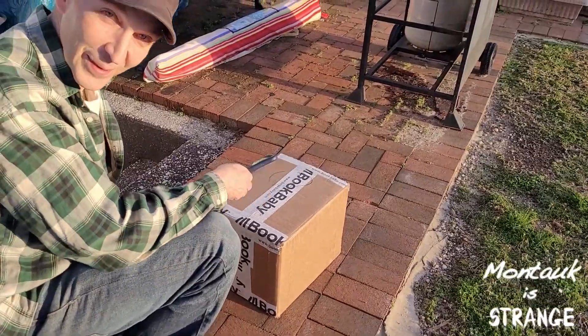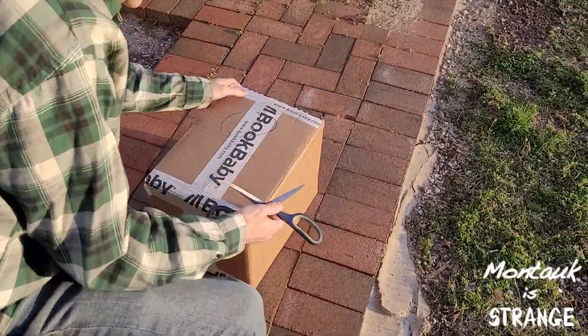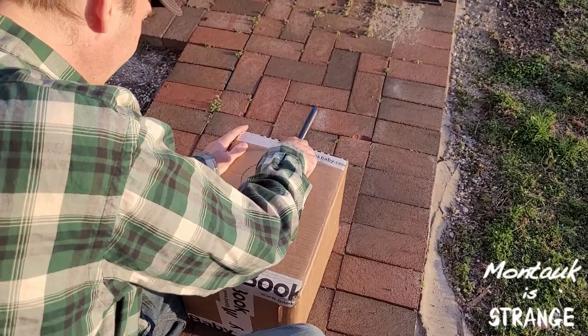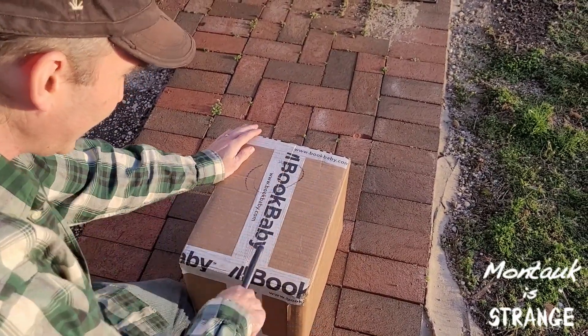What you got? Box. Box of what? Big box of books, it's very heavy. Let's open it up and see. Is this like an unboxing of some sort?